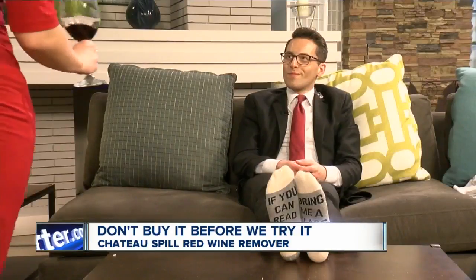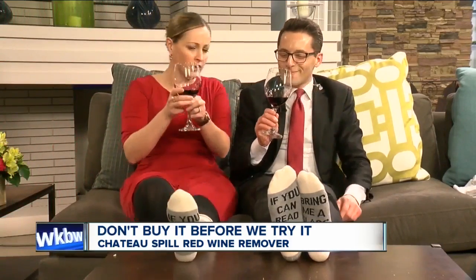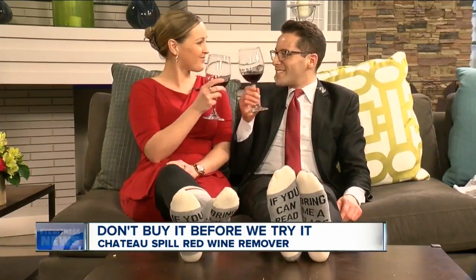Hey Ed, so I have to test out this new red wine stain remover. I was just wondering if you might be willing to give me a hand. Wine — you know I'm your man. Cheers.